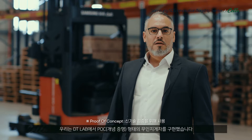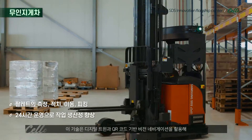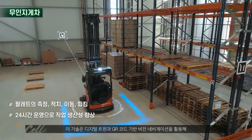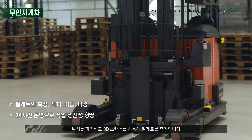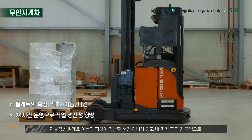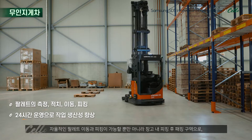We implemented the AMR proof of concept in our Digital Transformation Lab. This technology uses digital twin technology and also vision navigation based on QR codes. They also use a 3D scanner to measure the pallets.